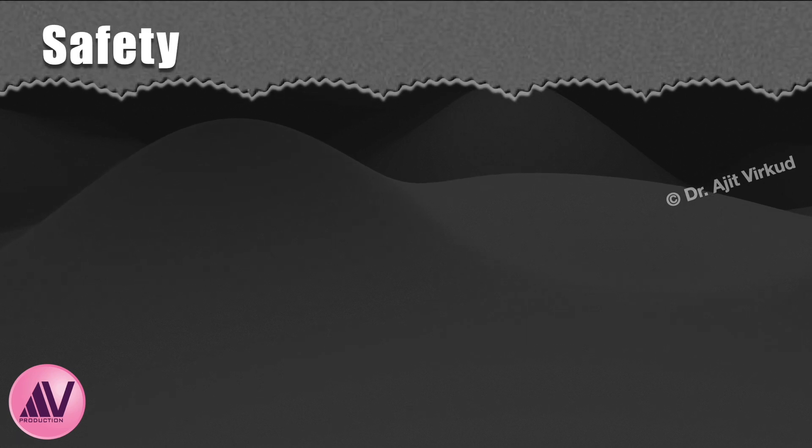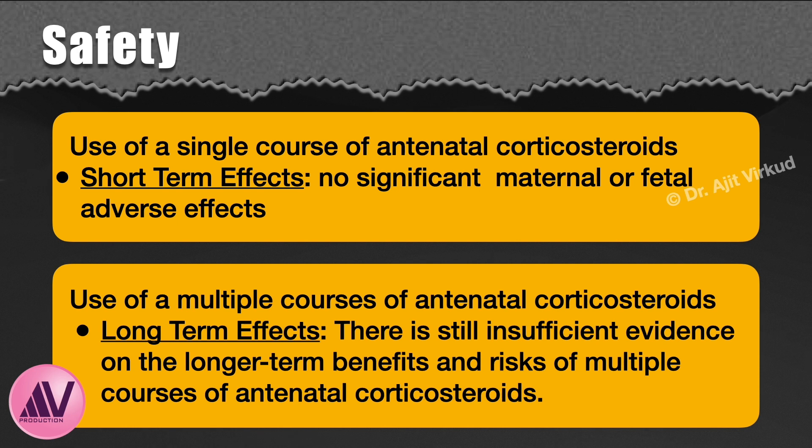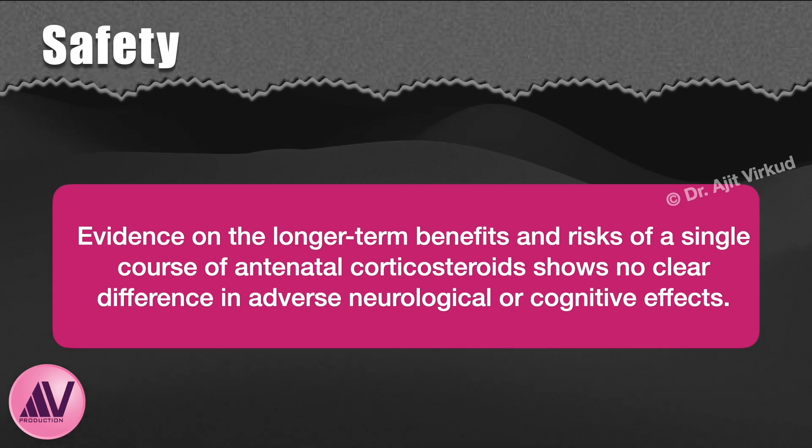Lastly, what about safety? Women may be advised that the use of a single course of antenatal corticosteroids does not appear to be associated with any significant short-term maternal or fetal adverse effects. There is still insufficient evidence on the long-term benefits and risks of multiple courses. Evidence on long-term outcomes of a single course shows no clear difference in adverse neurological or cognitive effects on the fetus.